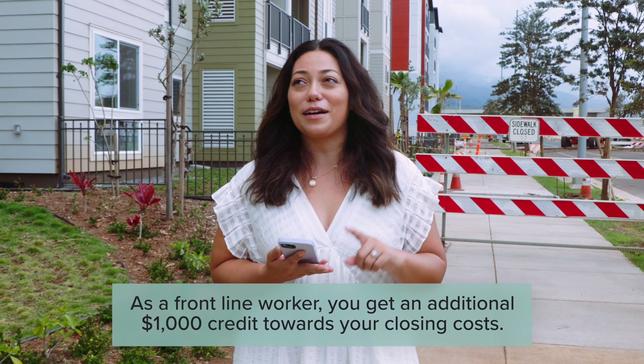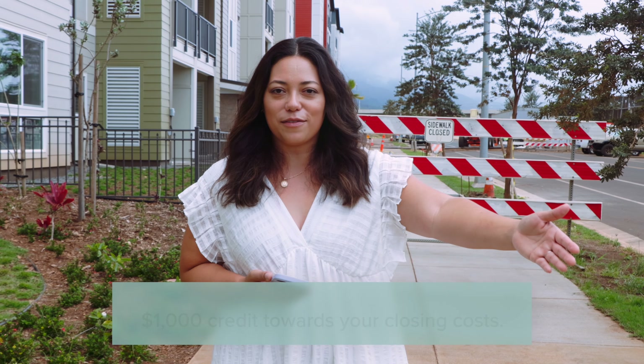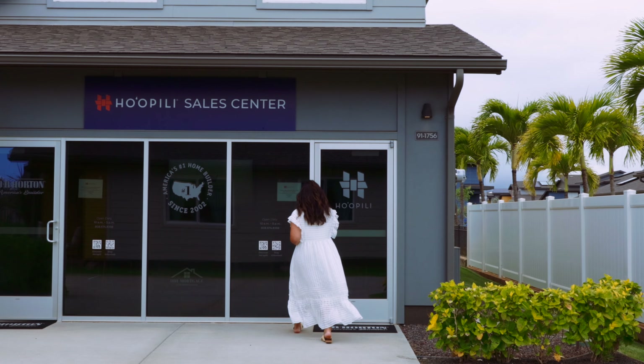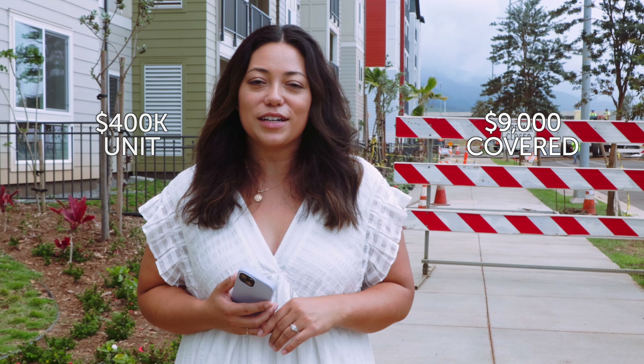One of the ways DR Horton gives back is through their Main Street Stars program, which helps frontline workers. If you're in police, fire, work at a hospital, or are active duty, reserves, or a veteran, you get an additional $1,000 credit towards closing costs. If you're an educator — schools, colleges, universities — you can apply for $2,500 per buyer. This week we were reserving a Nahele unit and confirmed that two educators in a couple can each get $2,500, for a total of $5,000. On a $400K unit, this couple is getting about $9,000 in closing costs covered, plus help to buy down their interest rate or prepay HOA payments.